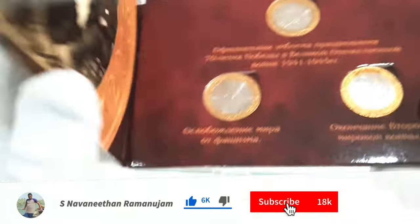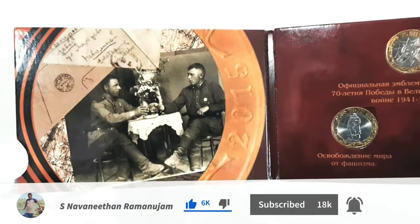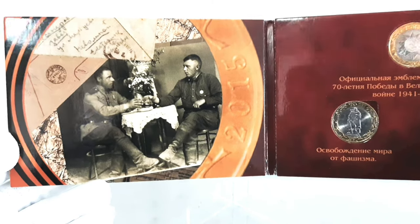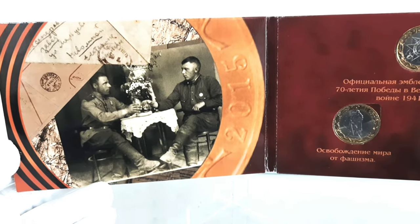This anniversary marked seven decades since the end of the war in Europe, specifically the defeat of Nazi Germany by the Allied forces, with the Soviet Union playing a crucial role in this victory.